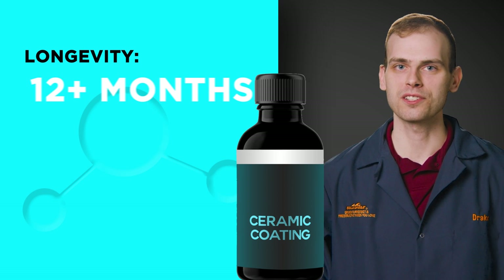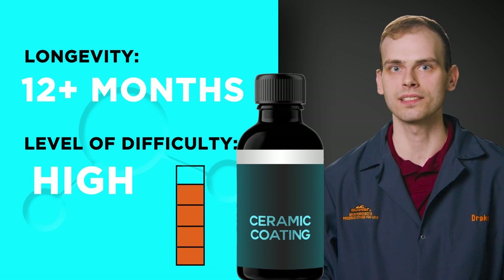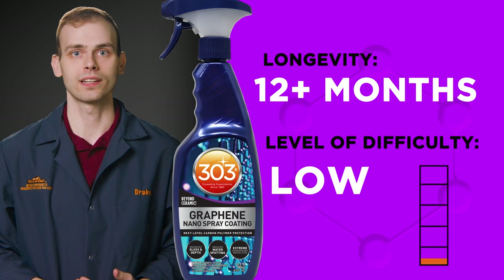Professional ceramic coatings can last over a year but they require a complex application process that is best left to the professionals. On the other hand, graphene can also last a year or longer and can be applied by anyone with a basic knowledge of the process.